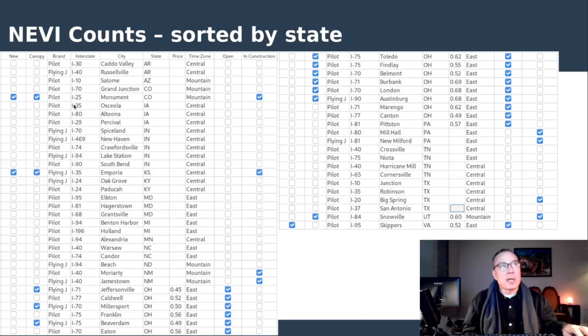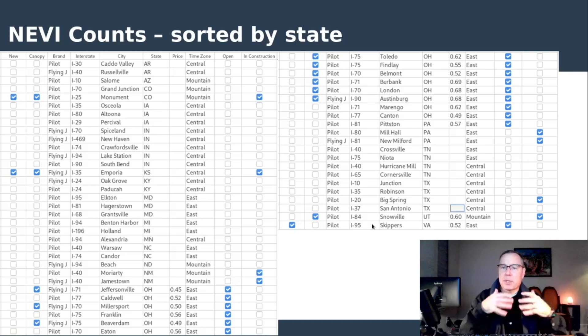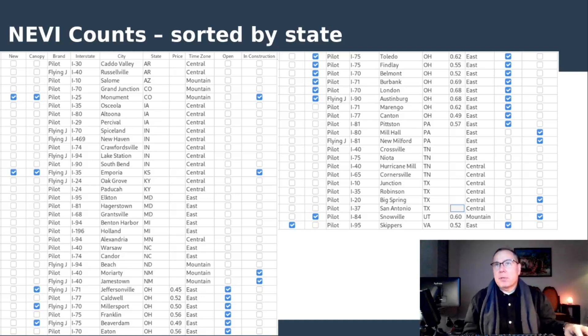I'd like to talk about the NEVI table, because there's been a lot of back and forth about the NEVI program, and Pilot Flying J does have their foot in the NEVI game to some extent. Maybe around 10% of the overall total of Pilot Flying J sites, if they complete all of these, will be funded in some extent by NEVI. Emporia, Kansas is newly confirmed under construction. Monument, Colorado is now confirmed under construction — we have the picture of the canopy. Skippers, Virginia is now open. All pricing has been updated. I'll roll the slide deck with all the canopy locations, both open and spotted under construction, as well as the full data tables. Thanks for watching.